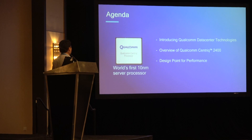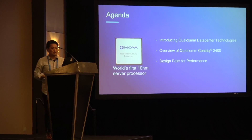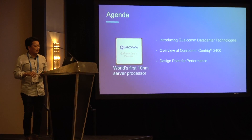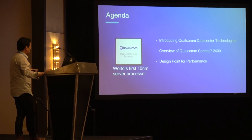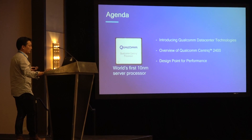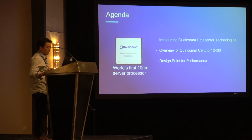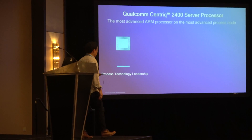What I'm going to talk to you about today: first, I'm going to do an introduction to Qualcomm Data Center Technologies, where it's a wholly owned subsidiary of Qualcomm. We're new to the space, so I figured it'd be worthwhile to do a little introduction. Then I'm going to introduce the Centric 2400 processor — our first generation data center processor — and then we'll go through some performance benchmarks.